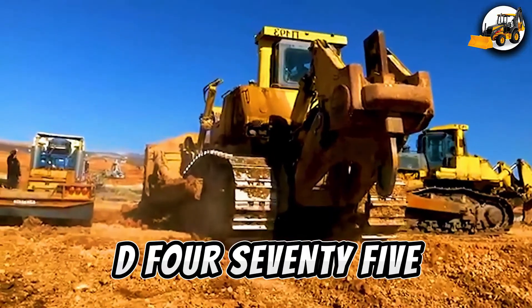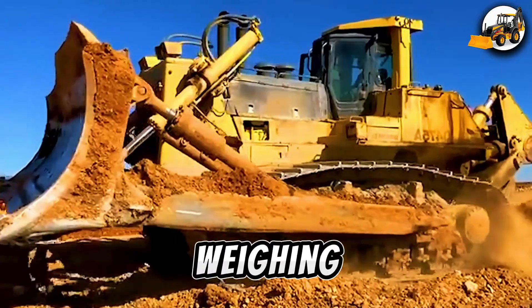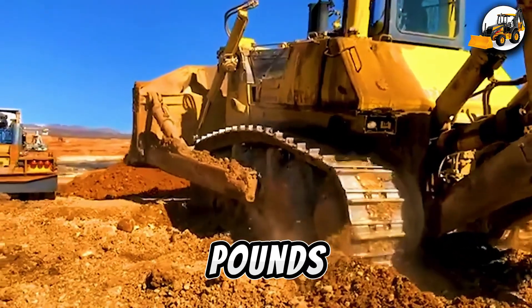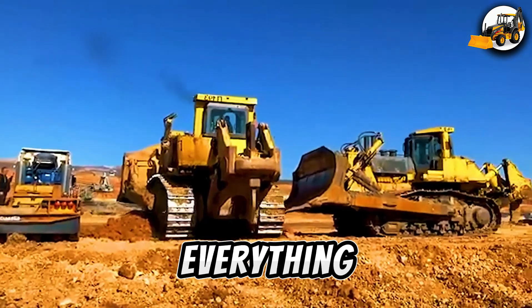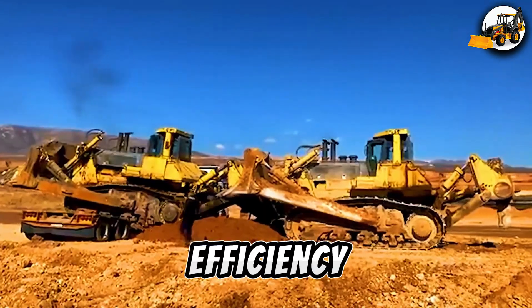Komatsu D-475 Bulldozer — pure power. Weighing a jaw-dropping 231,485 pounds, the Komatsu D-475 clears everything in its path like a beast. Every move screams strength and peak efficiency.